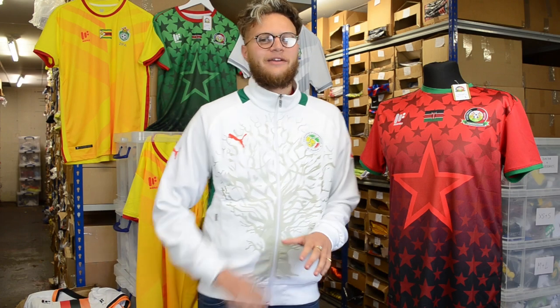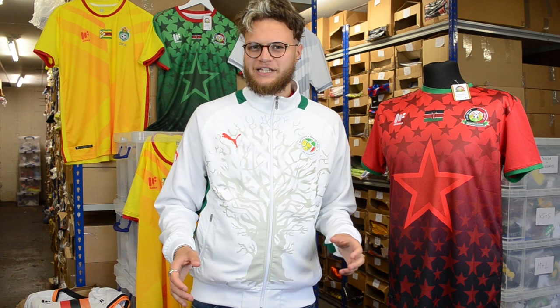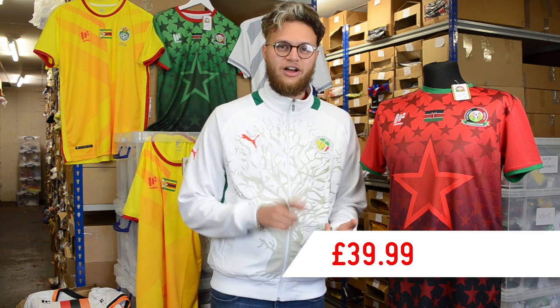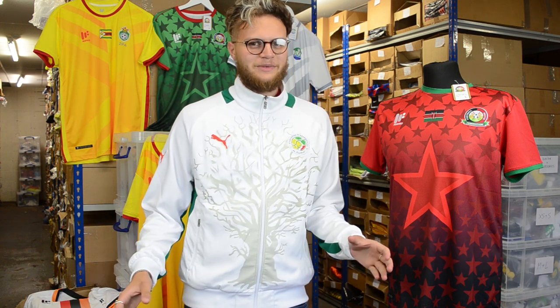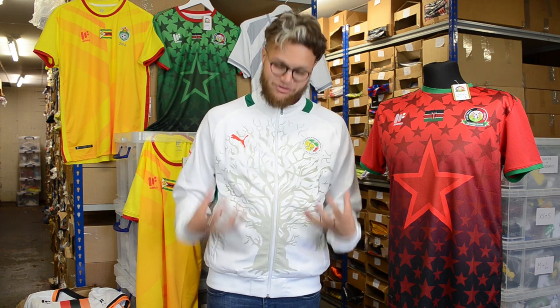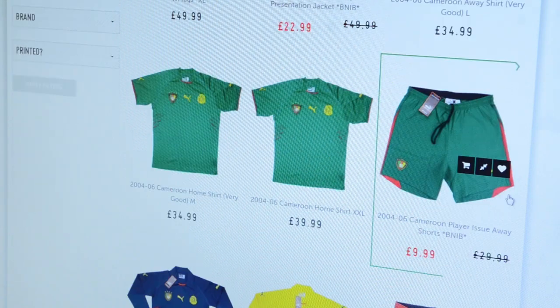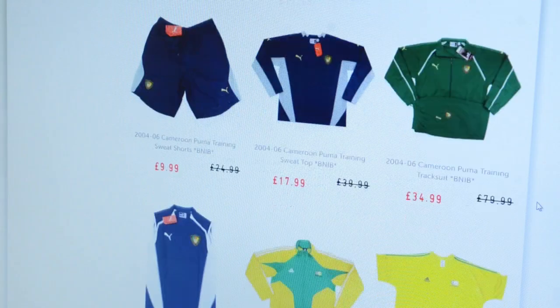This is a brilliant shirt that rounds off all the shirts Mafra have produced for the African nations, and it's fair to say they've done a brilliant job. How much do they cost? They all come in at £39.99 — home, away, and third all for the same price. But it isn't just Mafra shirts we have in the African collection. As you might have noticed, I'm wearing this brilliant Senegal jacket produced by Puma. If you want to check out some brilliant African shirts, just follow the link below.